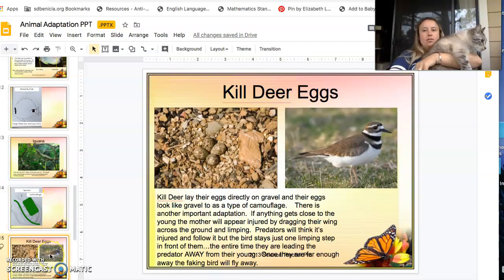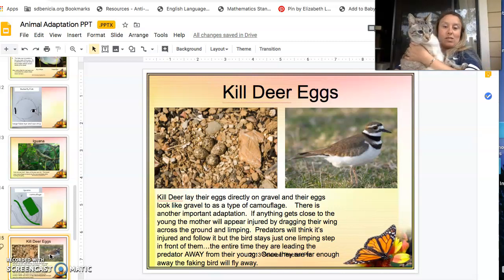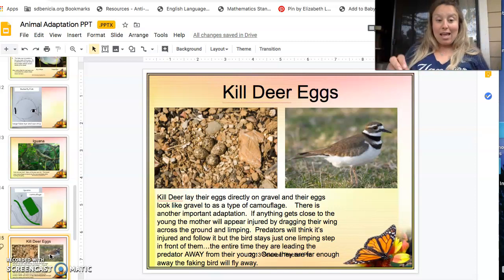Now we can talk about the kill deer, which is actually a type of bird. This bird lays its eggs directly on gravel — can you find the eggs in the gravel picture? They use this as a type of camouflage, which is another important adaptation. If anything gets close to the young, the mother will appear injured by dragging her wing across the ground and limping. Predators will think she is injured and follow, but she stays just one limping step ahead, leading them away from her young.